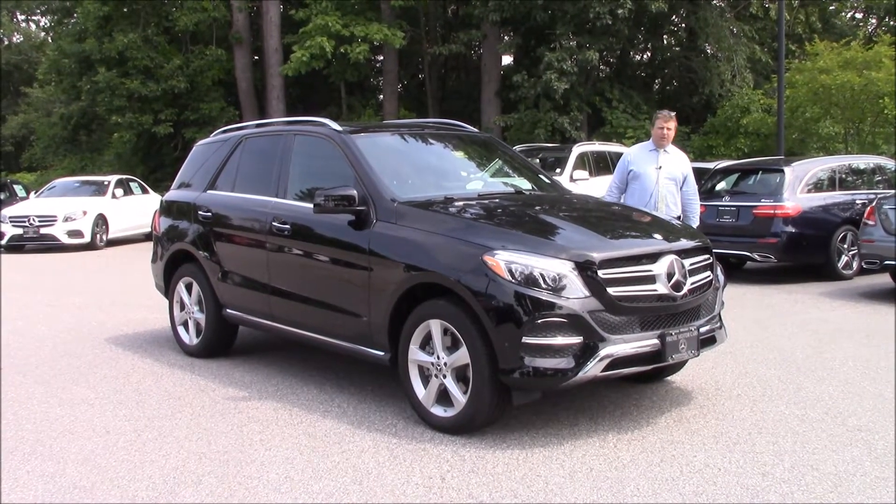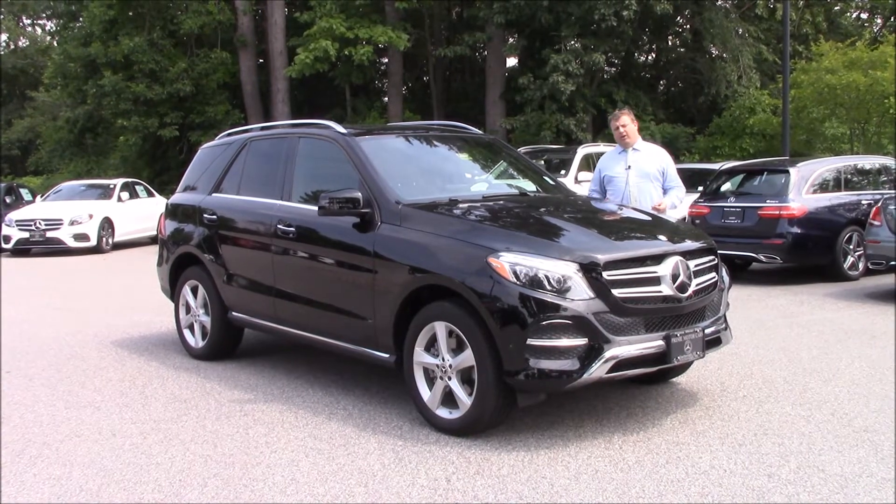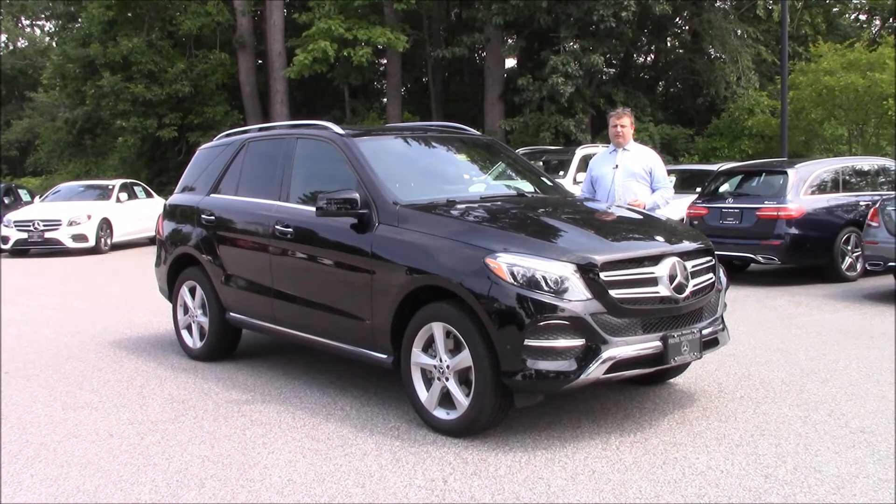Good afternoon, Dick. Anthony Gao here at Prime Motor Cars, Mercedes-Benz. I want to take a second and showcase the car we've been talking about — the GLE 350 with the driver assistance package.